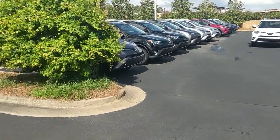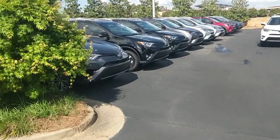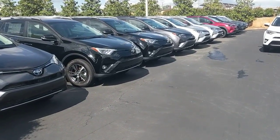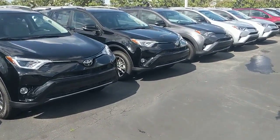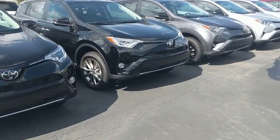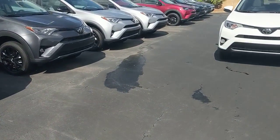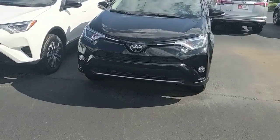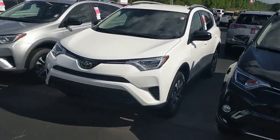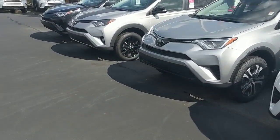We have tons of RAV4's all over here — got LE's, SE's, Limited's, Adventure Series — gray, black, white, silver, red, you name it. I know we're really looking for the blues, and that's not a problem because we've got all sorts of them over here in all the different trim levels.